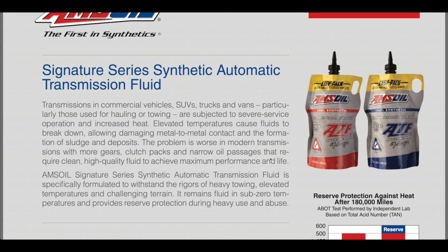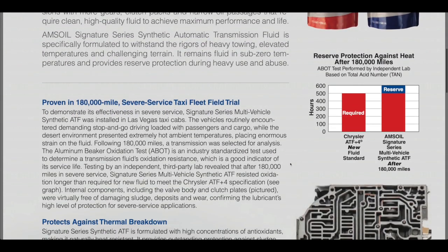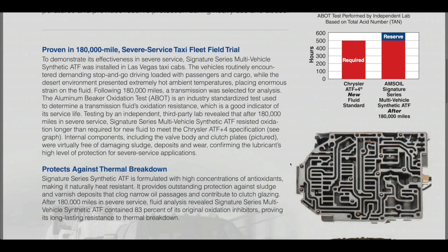As you drop that temperature out of that transmission, all the soft parts inside last a whole lot longer — all the seals, all the piston seal rings. As you drop the heat by 20 to 50 degrees, the life of those soft components goes up significantly and that extends your transmission life. As an example, we have a taxi fleet severe service field trial that was in Las Vegas.